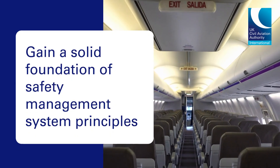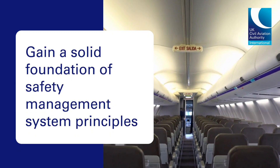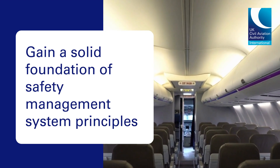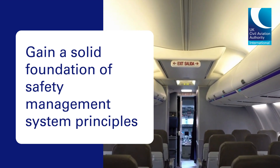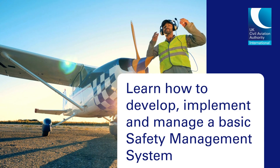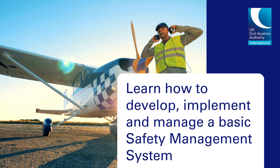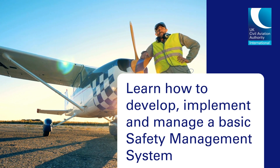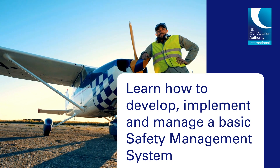This leading course by the UK CAA will give you a solid foundation of safety management system principles in accordance with international standards and recommended practices. You will leave equipped with the essential skills to develop, implement and manage a basic safety management system, gaining real-world knowledge that you can put straight into practice.